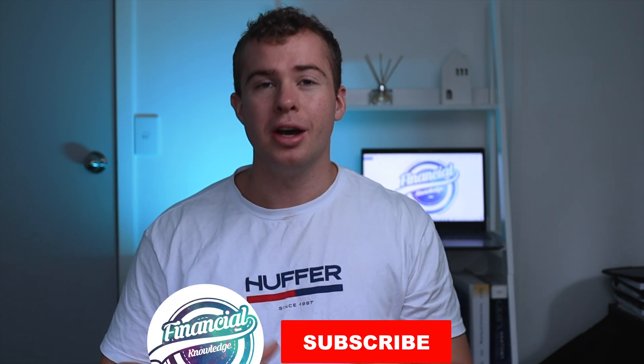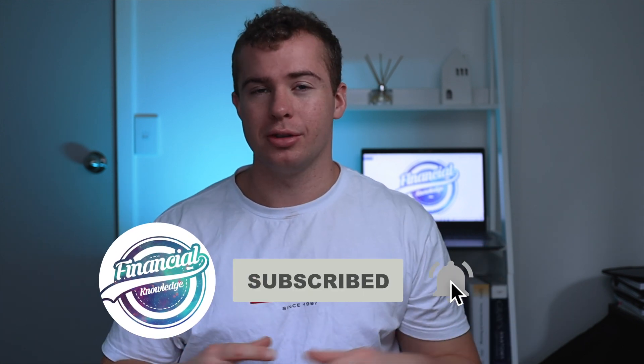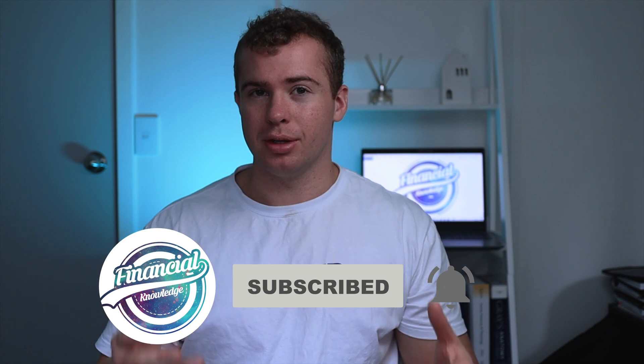If you found the video helpful, make sure to leave a like and subscribe to the channel to stay updated with future content. If I've skipped over things too quickly and you want a more detailed breakdown of setting up your wallet, finding an exchange, and a step-by-step guide of the whole process, I'll leave a video linked on screen that gives you a detailed walkthrough. Make sure you check that out if you're interested in buying crypto as a New Zealander.